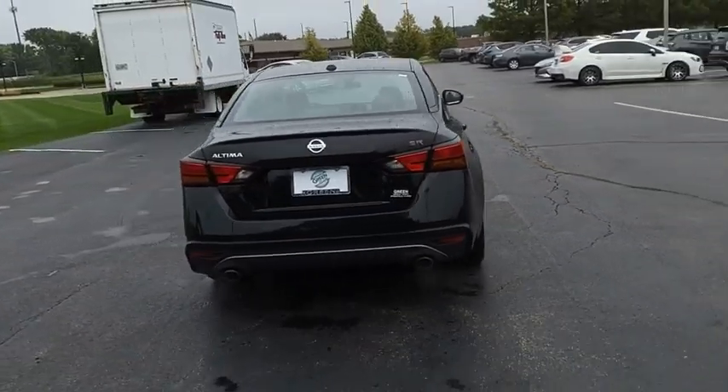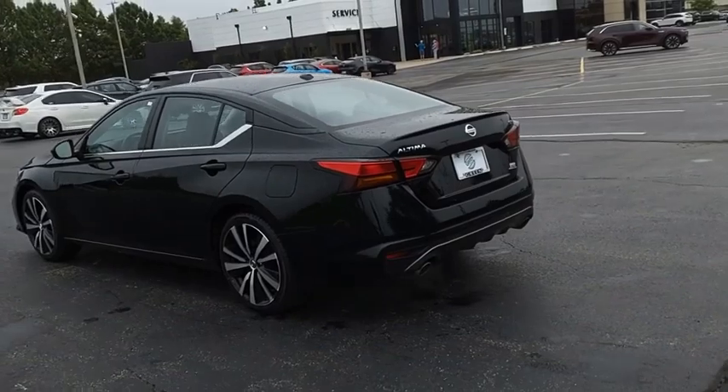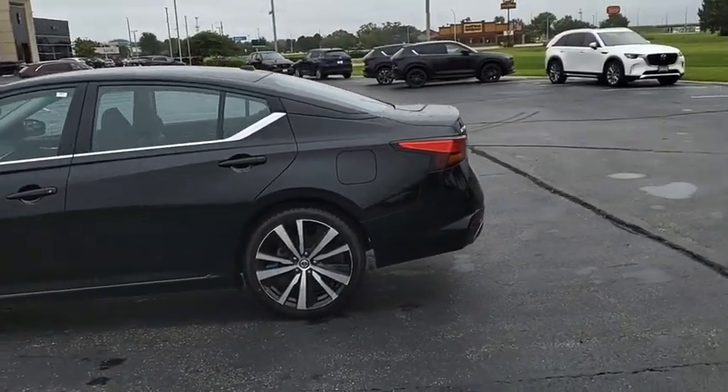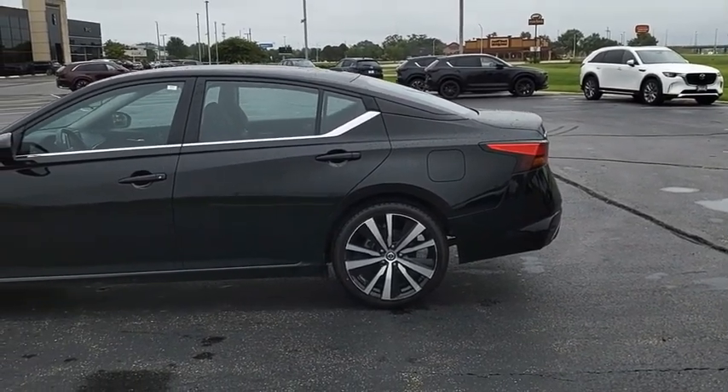The Nissan Altima offers advanced features to make life easier, including push-button ignition, which comes standard. Combine that with a powerful engine and standard airbags and over 5,000 quality and performance tests, and you'll see the Nissan Altima is made to drive and built to last.